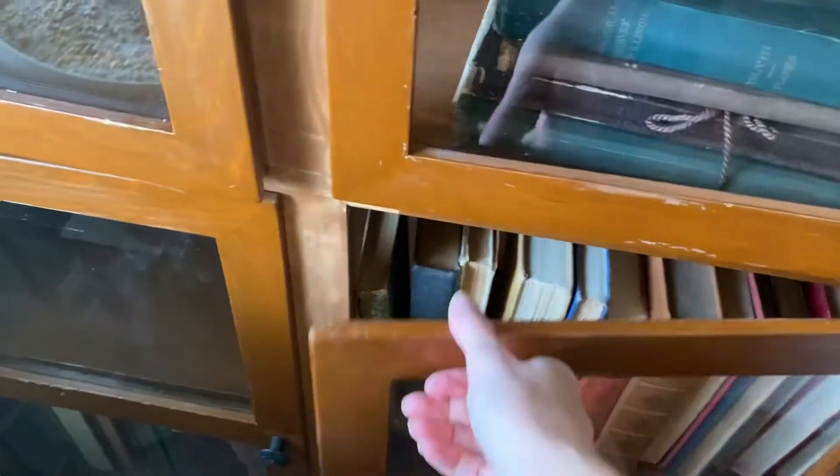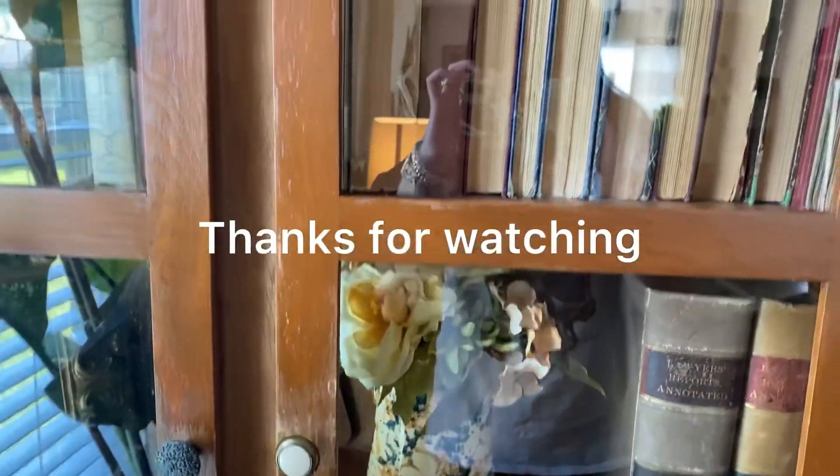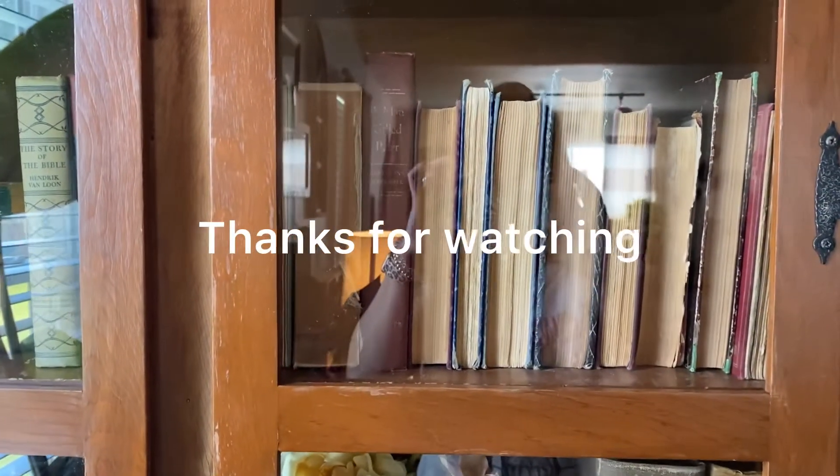I'm still figuring this out because this whole cabinet is brand new. But yeah, that's some of my favorite books. I hope you guys enjoyed watching.